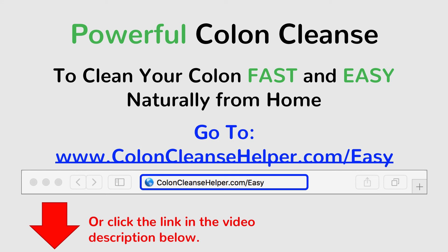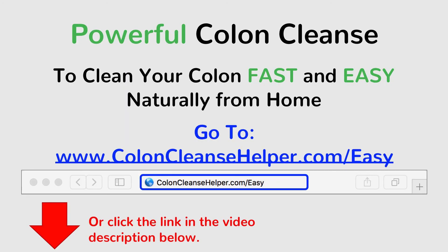Here is a testimonial from Amber, who regularly uses Bowtrol Colon Control. She says: 'My bowels were so unpredictable. I started fearing just going outside my front door, which is a little constraining. But with Colon Control, my bowels have been completely normalized.' So as you can see, Bowtrol works great for Amber and many other people. You can get Bowtrol at the link below or go to www.coloncleansehelper.com/easy.